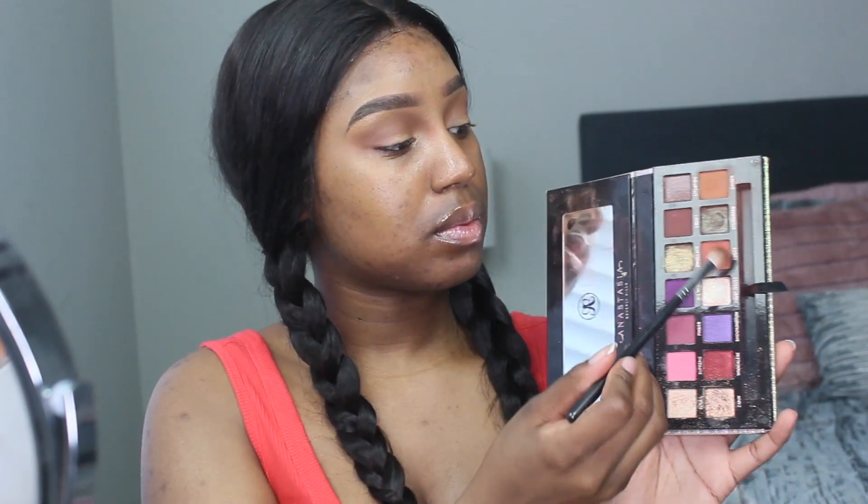I'm going in with the shade Ginger, which is like a true transition shade for me — it's like a bronzer shade, and you can use a bronzer if you don't have this palette. I'm just dragging that down towards my nose because I like the shape and illusion it gives my eyes. Next I'm going into the shade Edges; it's a little more on the warm side. I'm putting that in the crease as well but keeping it on the outer edge and buffing it out.